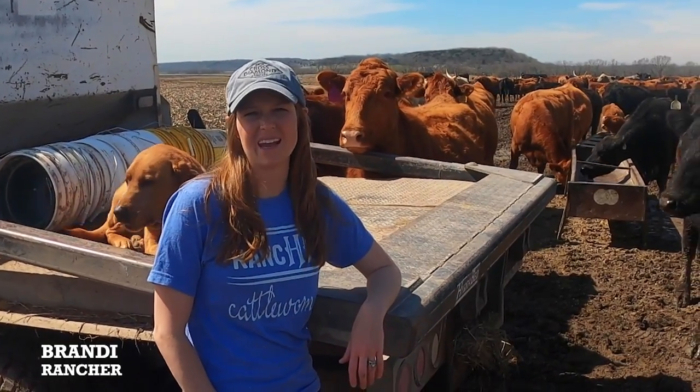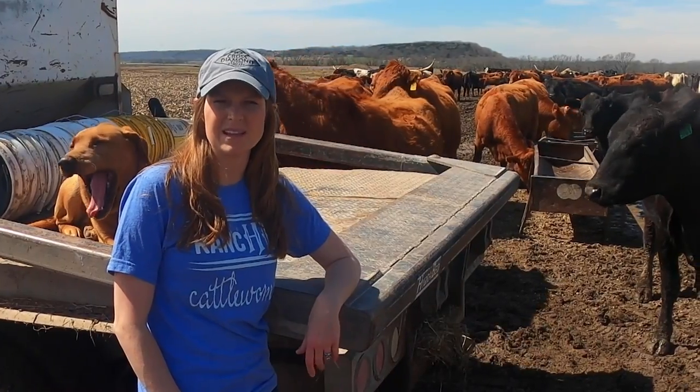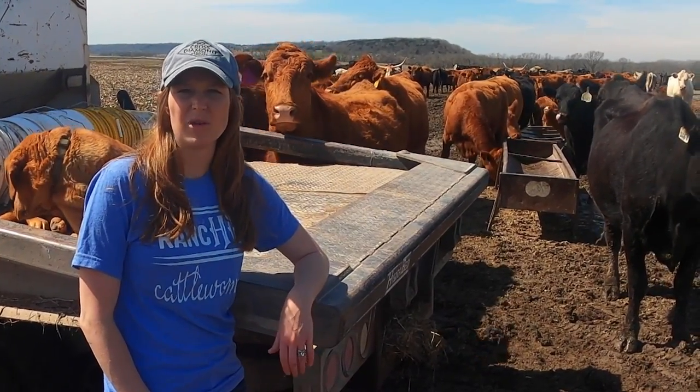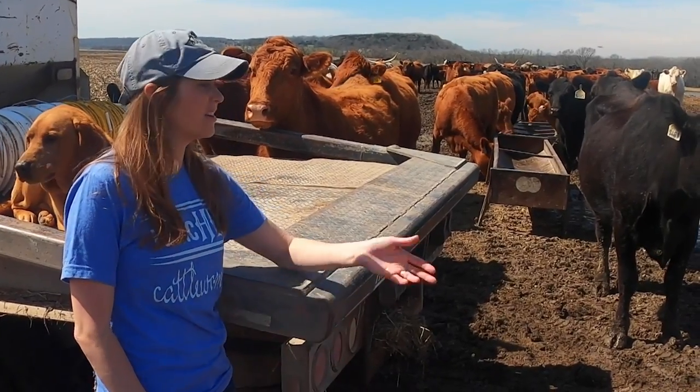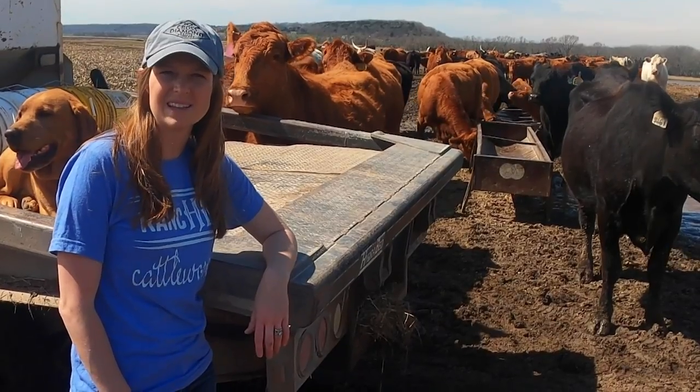Hi, I'm Brandy Buzzard and I'm a rancher in Southeast Kansas. My husband and I ranch and raise Gelby and Balancer cattle and also some commercial cows. We involve our daughter in it. So we're just out here taking care of the cows today and going to give you a little behind-the-scenes action.